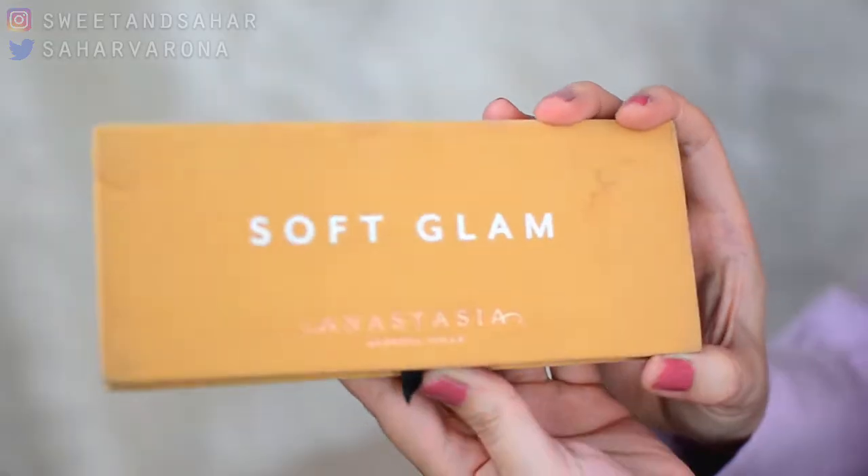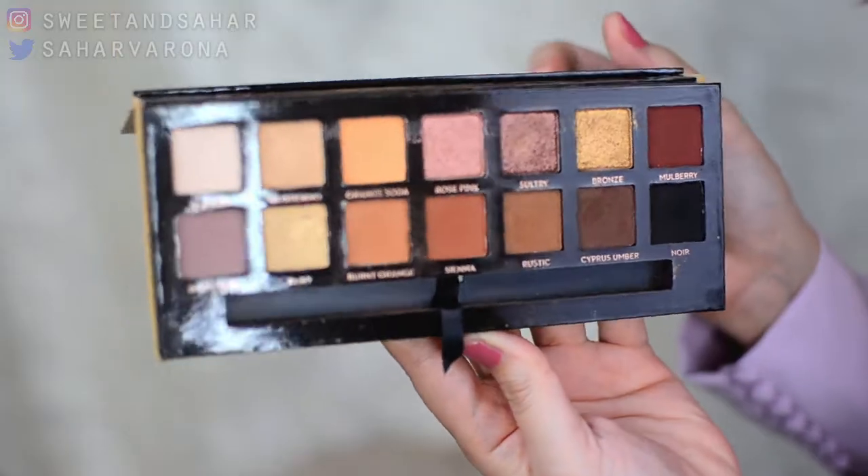Not surprisingly, my favorite and most-used item over the past several months is the Soft Glam palette by Anastasia Beverly Hills. I love this. I only have three of her palettes — the Modern Renaissance, the Sultry, and this one. I also really like the Sultry, but I find myself reaching for this more often because it doesn't only have those beautiful warm tones — it also has pinks, which I absolutely love. I love pinks and mauves. This gives me everything I need and I consider it my perfect palette.